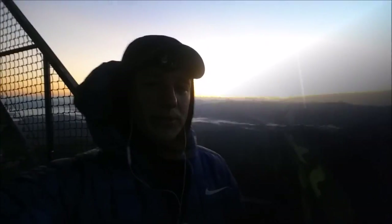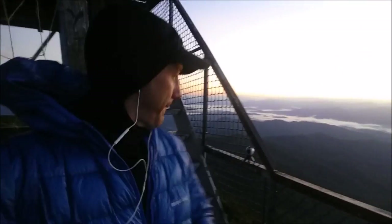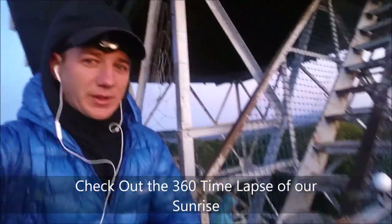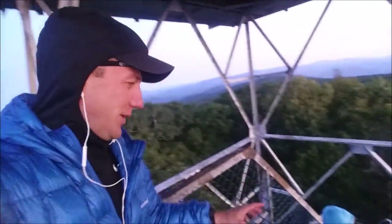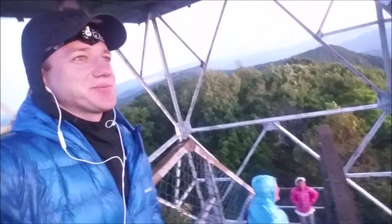I'm going to check out the sunrise — good morning. We're at the top of the fire tower right now and it is so windy, so cold. Taking a time-lapse — the camera is right out there on the edge. It's definitely cold out here.